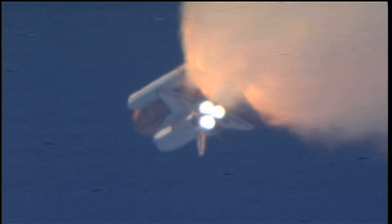Discovery's three main engines are burning fuel at a rate that would drain an average swimming pool in about 25 seconds. The engines combined with the solid rocket boosters produce more than 7 million pounds of thrust.